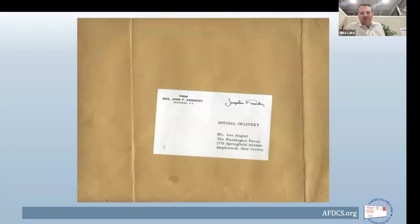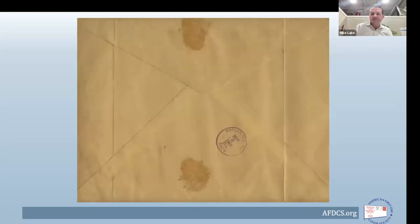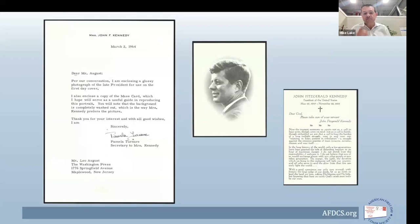Special delivery meant expedient, sometimes courier-handled mail. The envelope is back-stamped March 3rd, 1964, 7:30 AM, Maplewood, New Jersey — where the Washington Press was based. Within was a letter from Miss Tenor, secretary to Mrs. Kennedy, as a follow-up from a phone call. Leo's original letter sent back in December had gotten lost in the enormous volume of condolence mail the first lady had received from around the world.